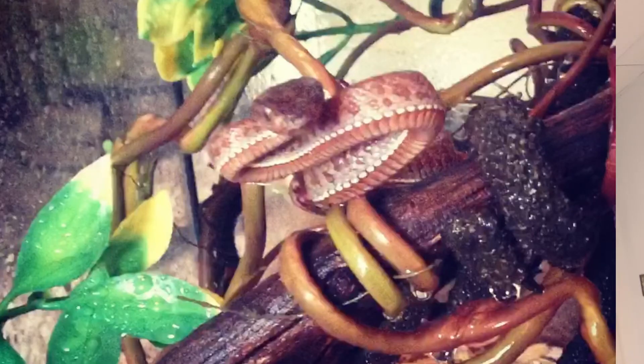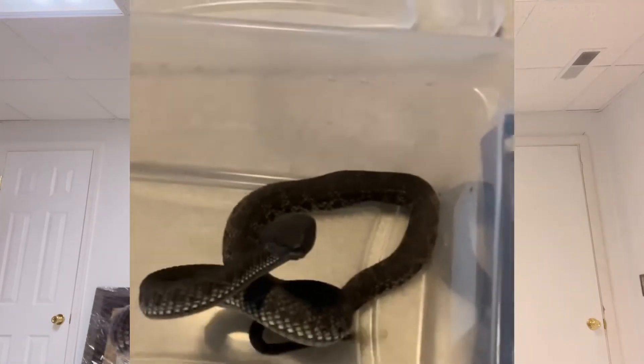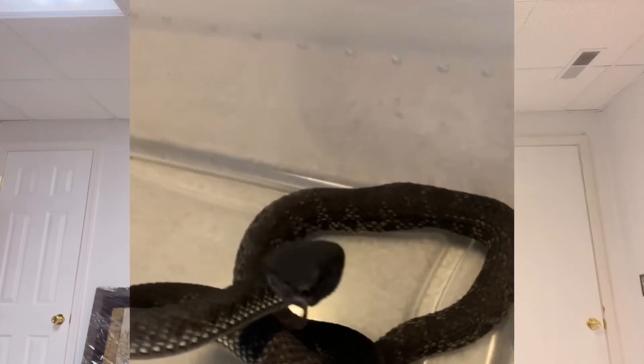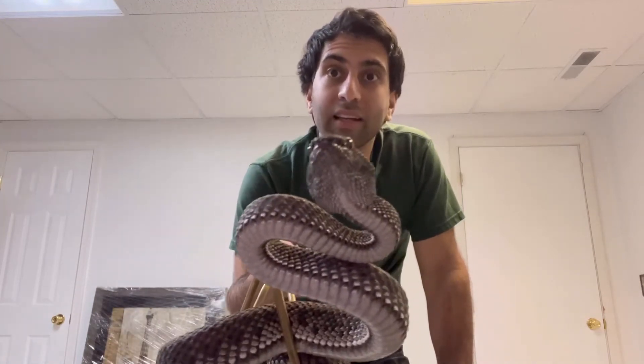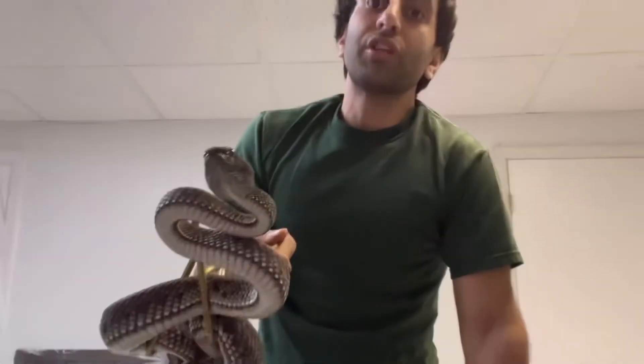I've had this one since a little baby — it's been defensive since then. You can see how cute it was as a tiny baby, striking and falling over. This one is typically way more defensive, usually shaking its tail non-stop and striking non-stop. But this is a different location — I've mentioned it many times — different locations can cause a calm snake to go very defensive, or an unsure snake to be more laid back, which is kind of what's going on here.